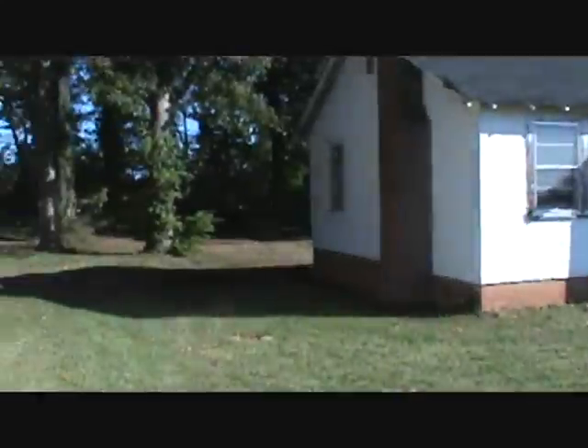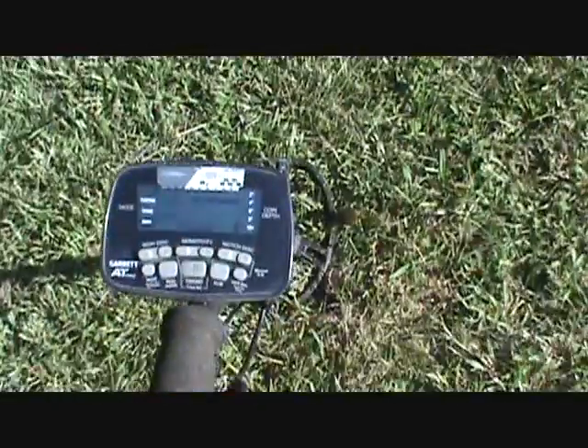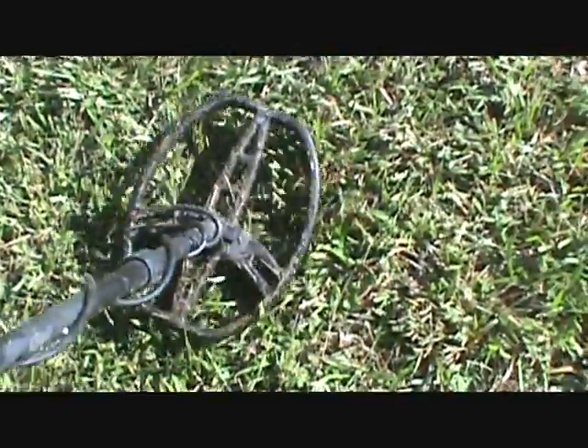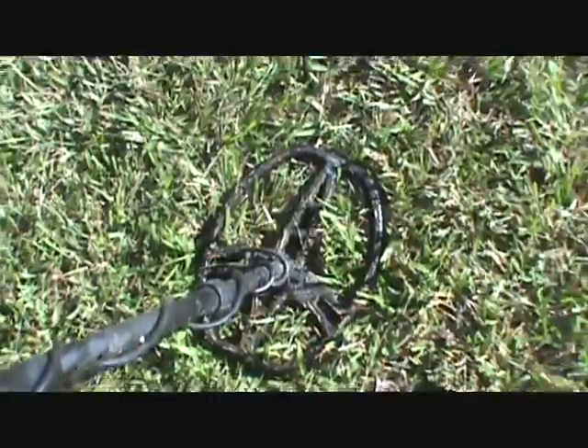Me and Kurt are out here today digging at some rental houses using the AT Pro. It is killer on coins. Check this out - good penny signal, reading 76-77, about two inches deep. Let's dig that and see what it is.